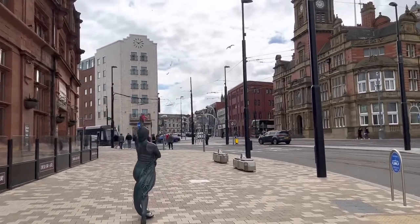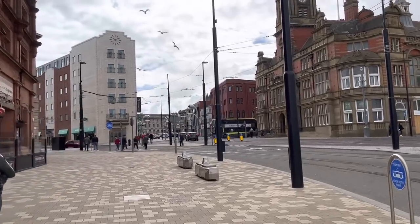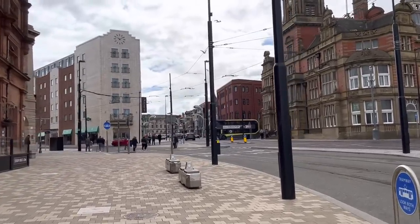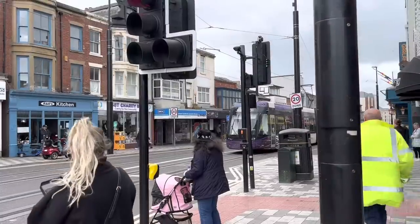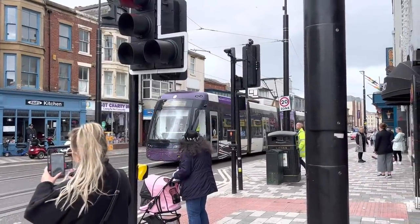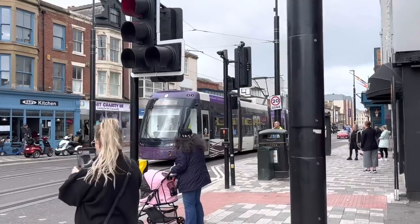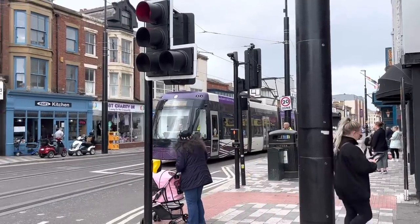It's obviously gone straight past everybody. Apparently it's supposed to be stopping — it's disappeared. But here comes another one! And this is what Talbot Road will look like when the trams are actually running. Here we go!